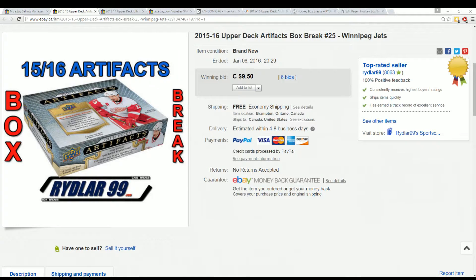Daryl here doing another Riddler 99 box art, this time a box of 1516 Upper Deck Artifacts. The last time he made it was January 6th between 8 and 8:30 p.m. Eastern Standard Time, and that was the Winnipeg Jets, ending at 8:29 p.m. Eastern Standard Time. This is Artifacts box art number 25 for the purpose of eBay.